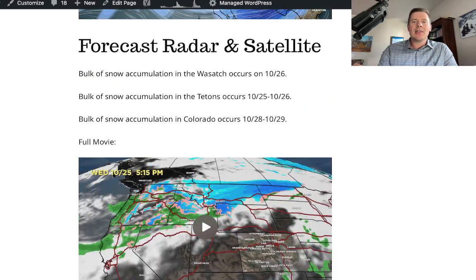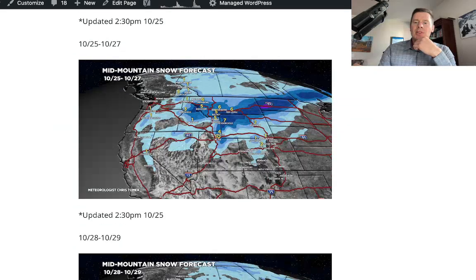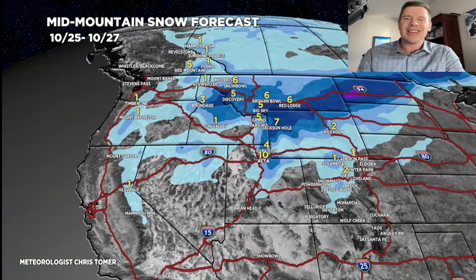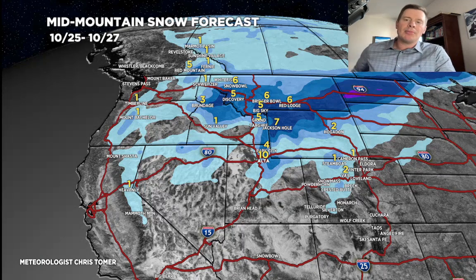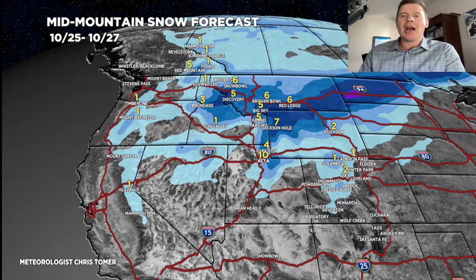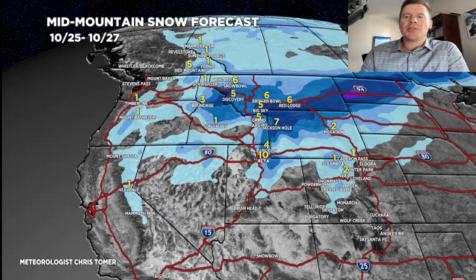Bulk of accumulation in the Wasatch is October 26th; Tetons, the 25th and 26th; and bulk of snow accumulation in Colorado, October 28th-29th. Between today and the 27th, anywhere from 6 to 10, 6 to 12 inches across the Tetons, and 6-plus up in Montana. About 10 inches for Alta and Snowbird, less as you work your way up to Park City. That snow does brush the central to northern mountains of Colorado with 1 to 2, even 1 to 3 inches.